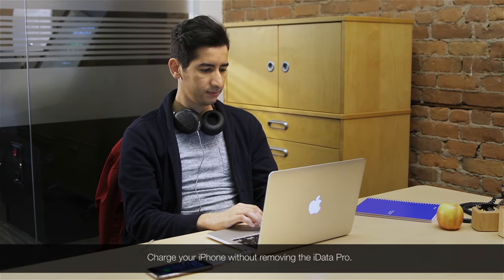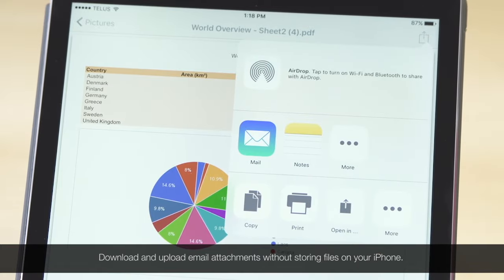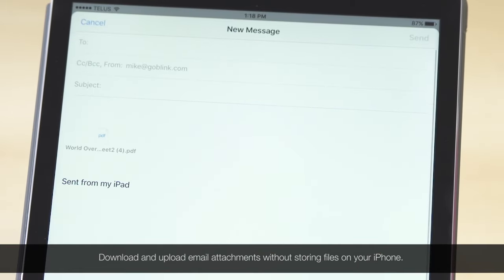Charge your phone without removing the iData Pro. Download and upload email attachments without storing files on your iOS device.